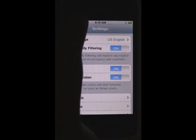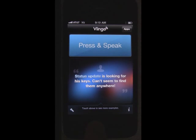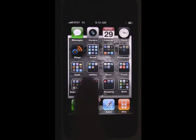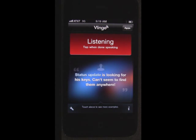Now, when you go back out and tap the Vlingo icon, the Vlingo Virtual Assistant will immediately start listening. Text Ted, are you free for dinner tonight?